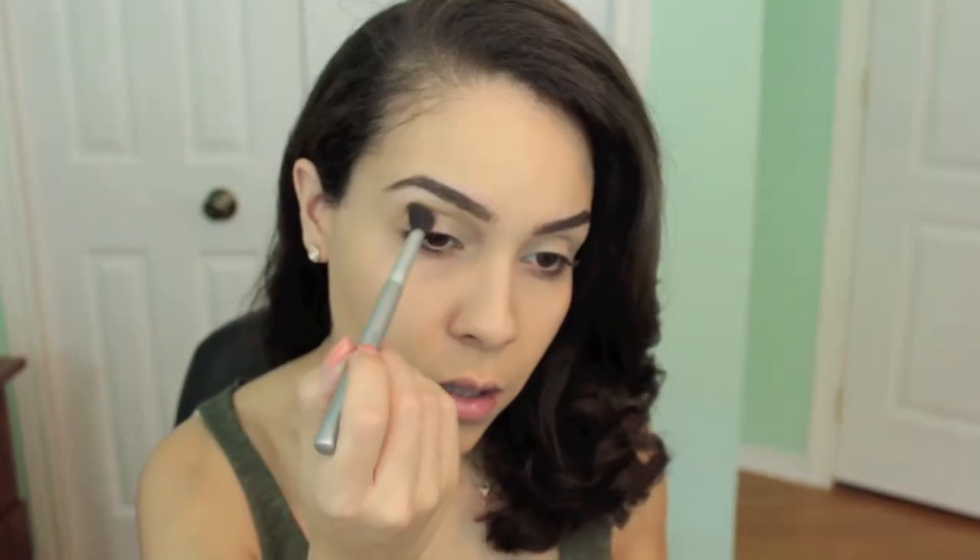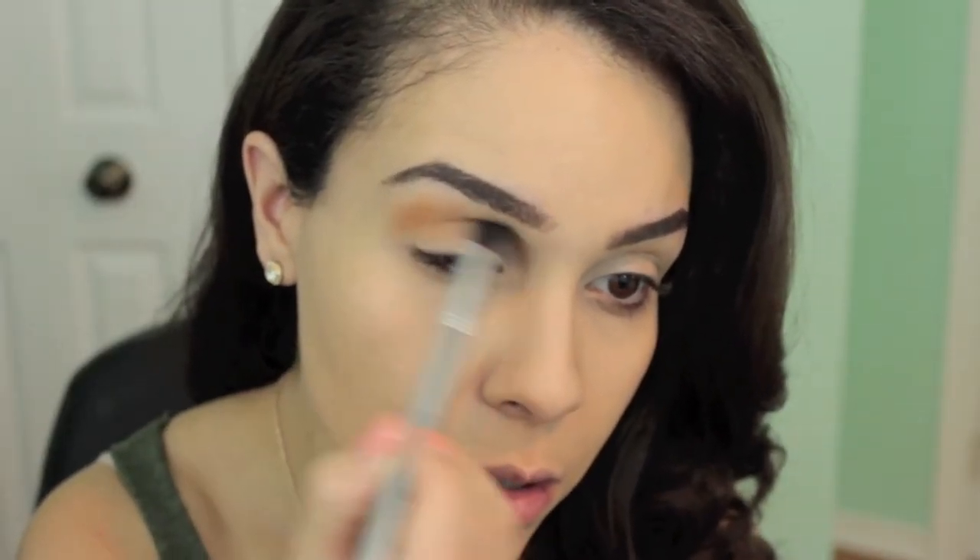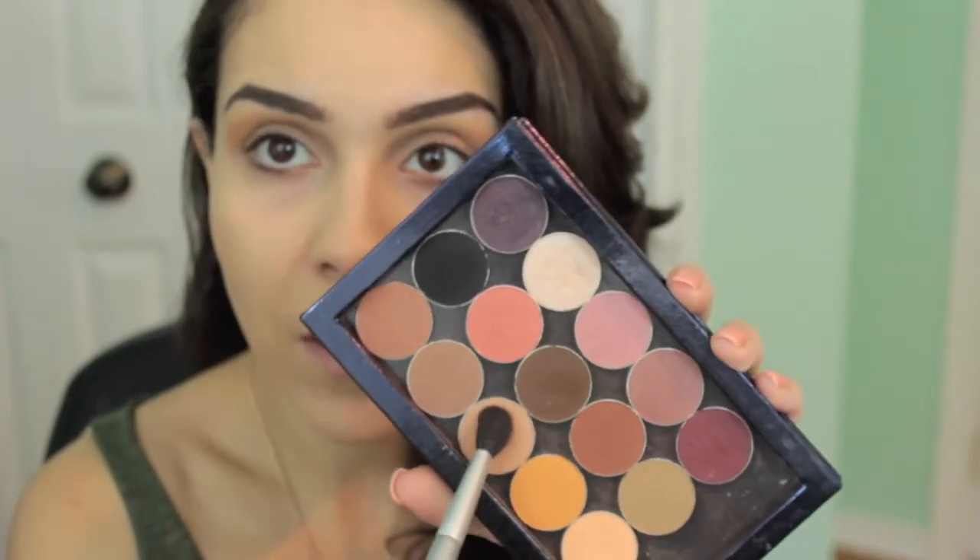We're going to start with the shadows. First I'm going in with the shade Chickadee by Makeup Geek on a fluffy blending brush, placing it above the crease as a transition shade. Then with the same brush I'm going in with Creme Brulee, also by Makeup Geek, placing it just beneath Chickadee but slightly over top of it — to make it a little less orange while still letting that orange show through.